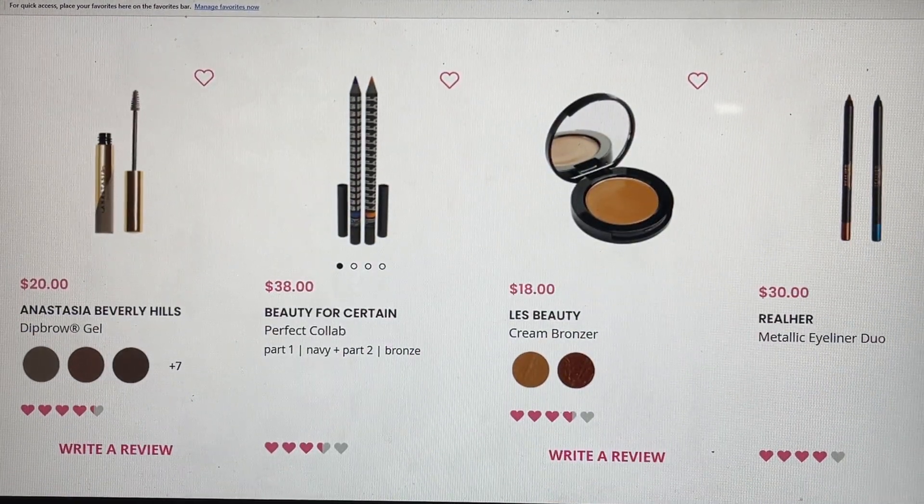The Anastasia Beverly Hills was a choice item but for some reason I didn't get my choice item this time — that has only happened to me once before in all the years I've been with BoxyCharm. They ended up giving me a six dollar credit to use in the store. From Beauty for Certain, this is the perfect collab — one shade will be navy and the other bronze. I've received this one in the past and the navy I got was very very dark, almost more black than navy. Then we have the LES Cream Bronzer — did not receive this one, so if you have please share. And from Real Her, this metallic eyeliner duo — I think I may have received this in the past but I'm a big fan of Real Her and really enjoy all of their products.